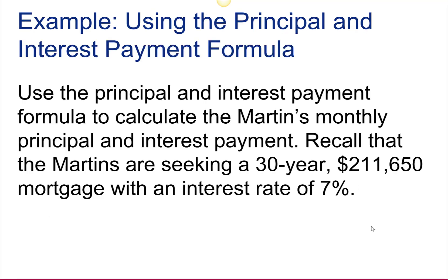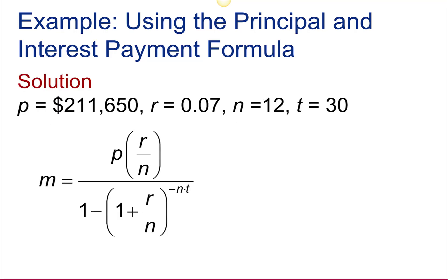Use the principal and interest payment formula to determine the Martins' monthly principal and interest payment. Recall that the Martins are seeking a 30-year, $211,650 mortgage with an interest rate of 7%. So we're going to use the formula with these values: principal amount $211,650, interest rate as a decimal 0.07, 12 payments per year, for 30 years.